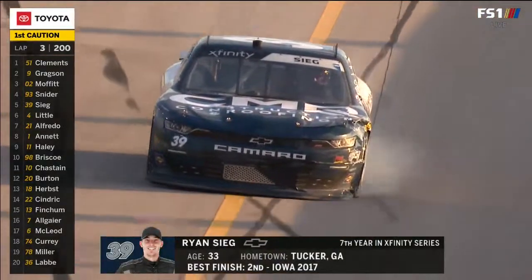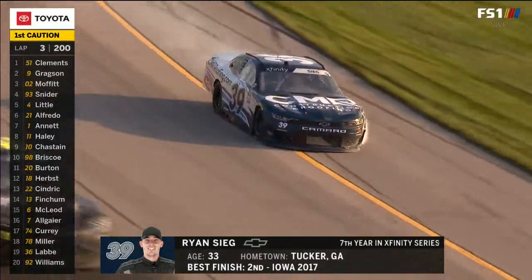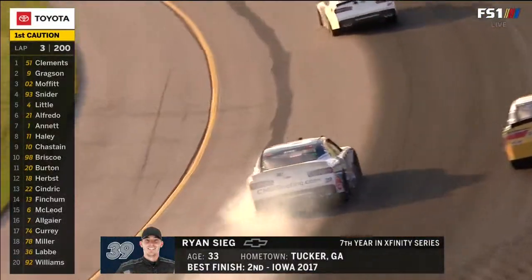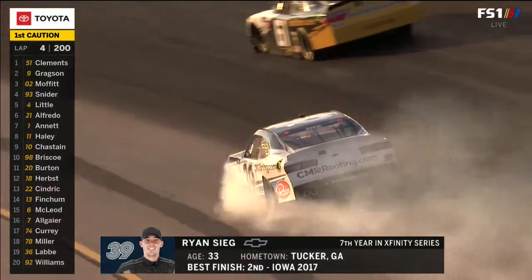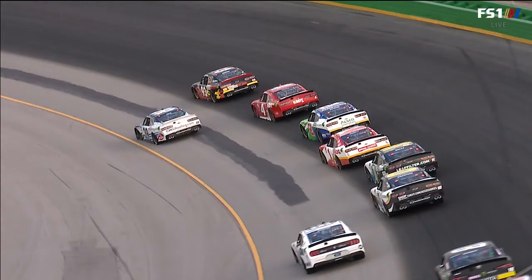You don't see that mistake very often from Ryan Sieg. He's done a great job this year keeping that team up front. Unfortunately, just couldn't get it back underneath. Had such a good start to the year — some problems when we returned from that long break — but they were back in the top ten last night, and unfortunately couldn't make the save.